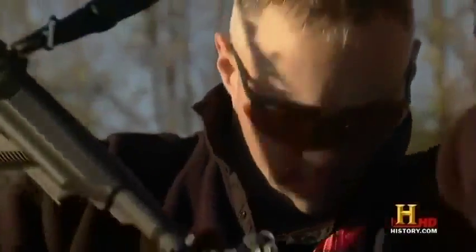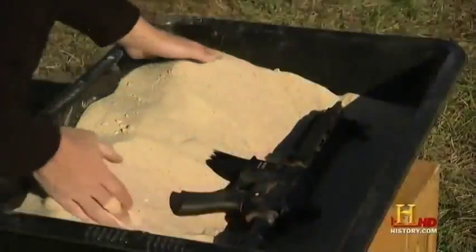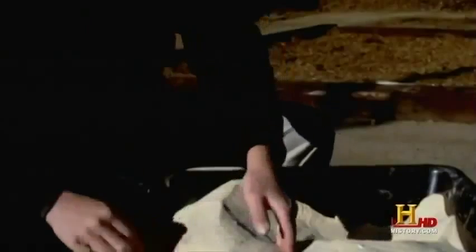To test the effectiveness of the piston-driven system, the team at HK puts the 416 through three different and very extreme challenges. The first test: sand — and not just a little. They're going to bury this weapon, then fire it with no cleaning. Will the 416 survive?